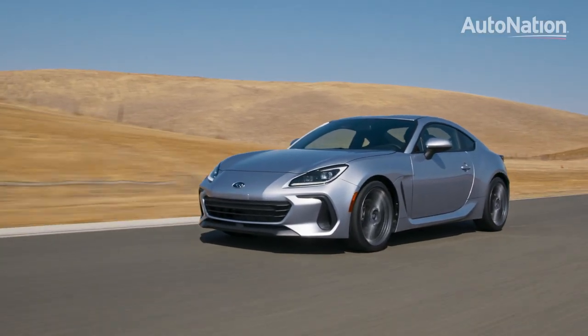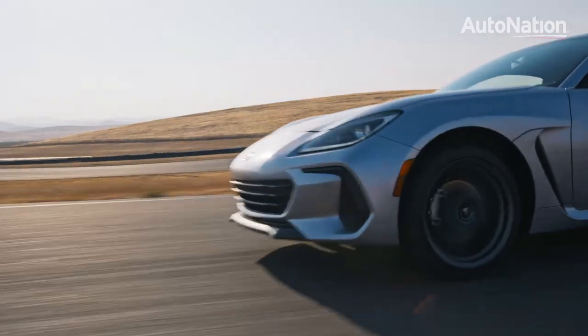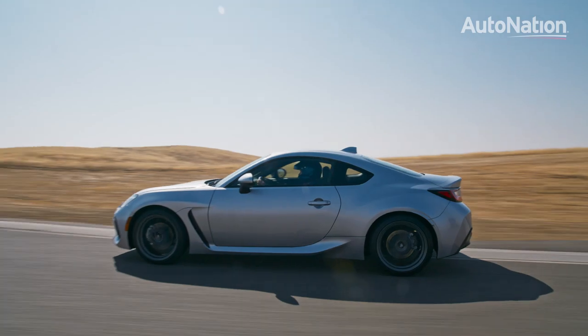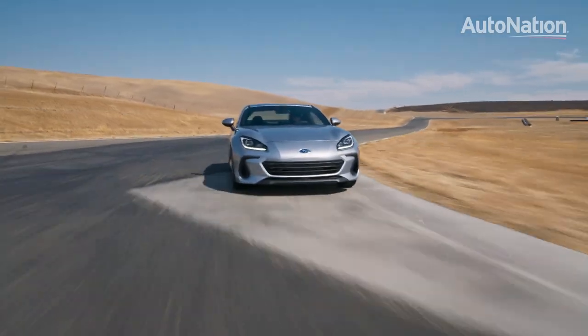If you are considering a new vehicle and a 2-plus-2 sport coupe fits your lifestyle, the new Subaru BRZ should definitely be on your shortlist. It's expected to hit dealers in early fall of 2021.